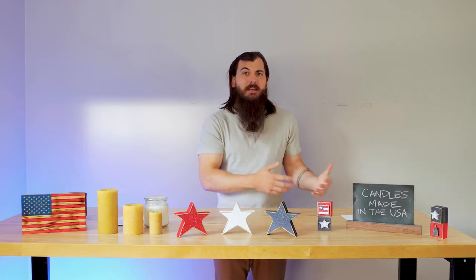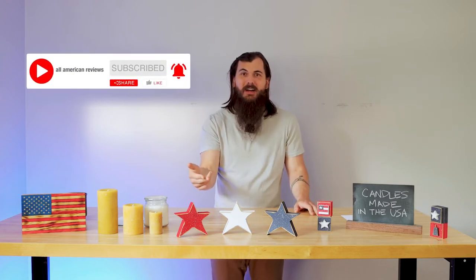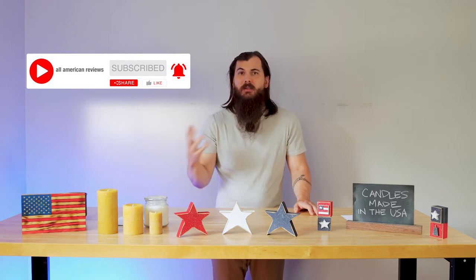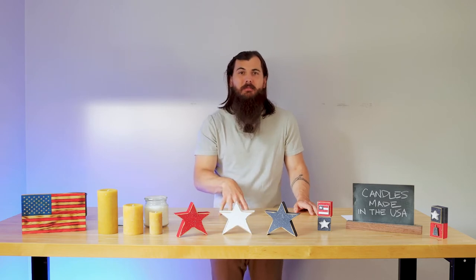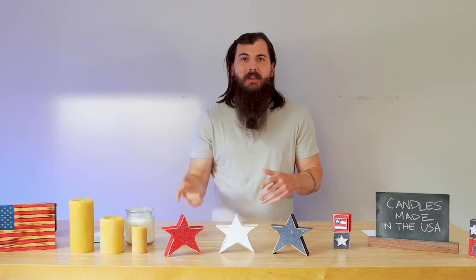If you like finding American made stuff, make sure to like and subscribe and head over to allamericanreviews.com, where you'll find all of our research and buying guides on shopping American made. So without further ado, let's get started with today's topic on candles made in the USA. We're going to jump right into material sourcing as well as our top picks.